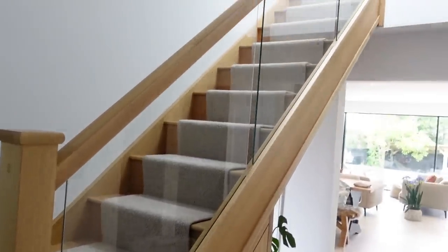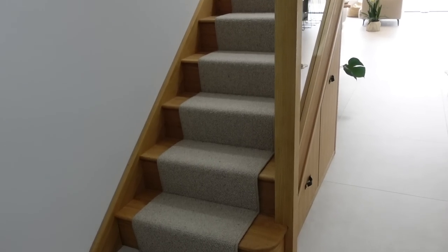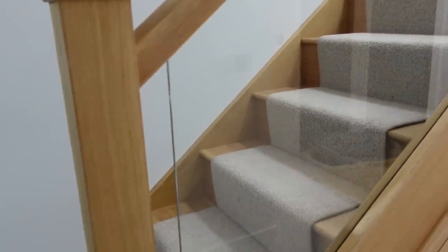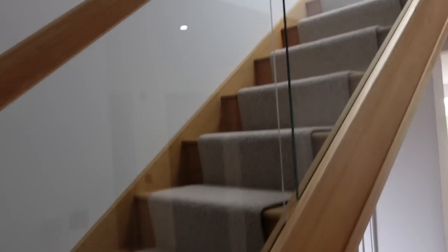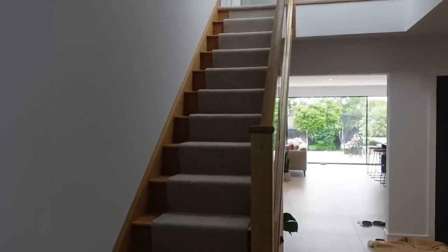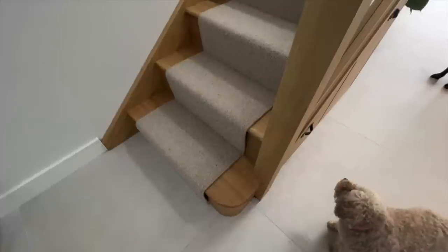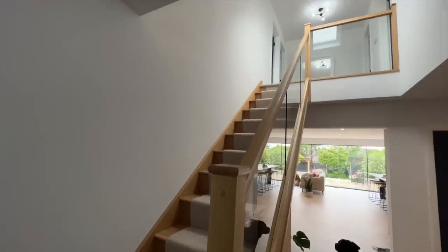The first thing I wanted to share that we just love and would choose time and time again is our staircase. This is from Stairbox — an oak staircase with embedded glass in it. You can get embedded or clamped glass, but I thought the embedded looked a little bit more modern because the clamped one has little steel clasps that hold the glass and link the two pieces. With this one, the glass actually embeds down into the staircase. We got a nice runner to go up the middle, and this staircase was two and a half thousand pounds including that.